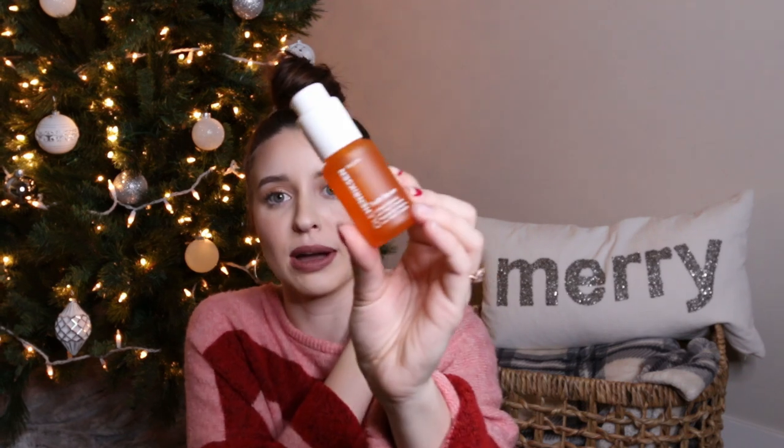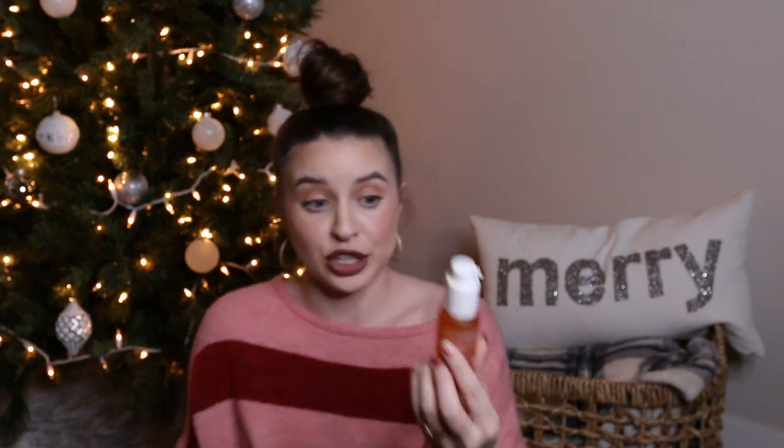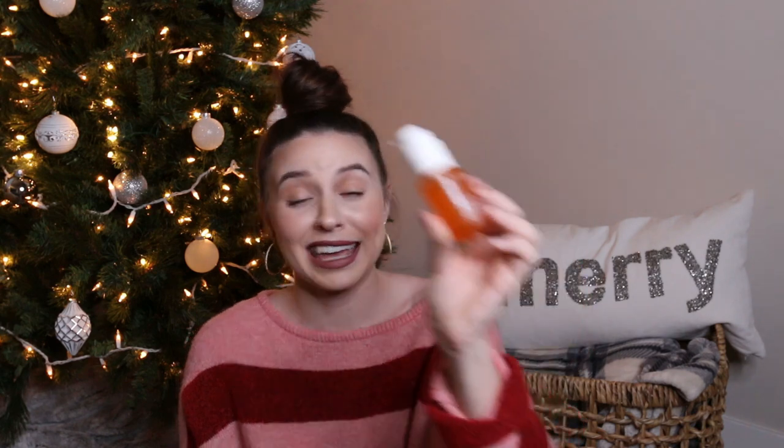Staying with skincare, I had to pick up a new vitamin C serum. I was going to repurchase the vitamin C serum from my winter skincare routine, but last second I decided to try something else. So I wanted to try the Ole Henriksen Truth Serum — this is their vitamin C serum, collagen boosted with true C complex. I'm excited to see how my skin reacts to this. I'm going to introduce it slower into my skin. I've heard great stuff about Ole Henriksen, so I was excited to get my hands on it.